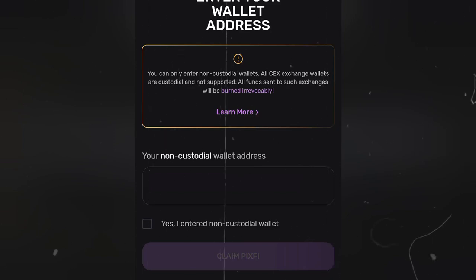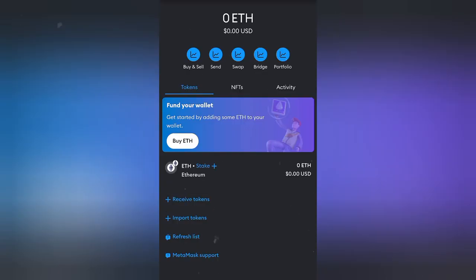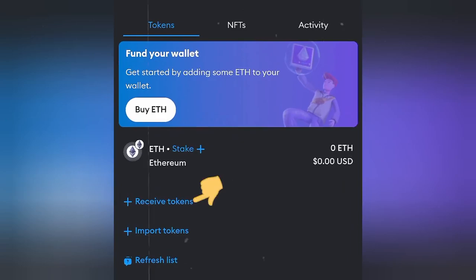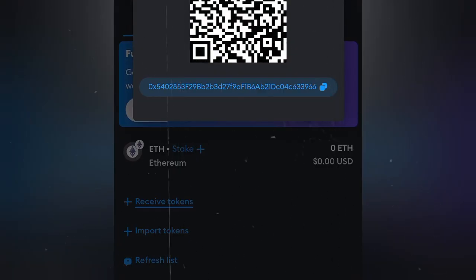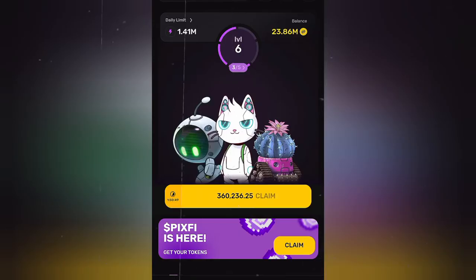I'll go ahead and copy my MetaMask wallet address from the browser, then come to this place and click on 'Receive Tokens.' Here is my wallet address — click on this to copy it. After that, we go back to the Pixel tab, and now we are on the home page.